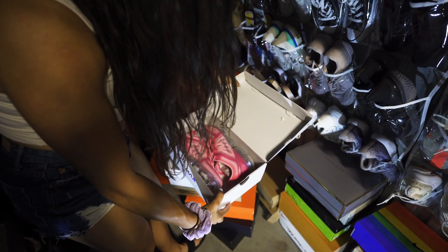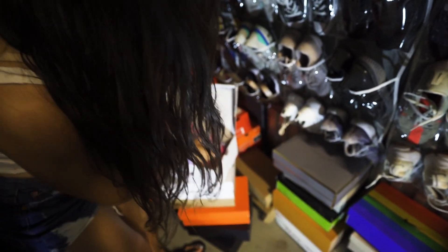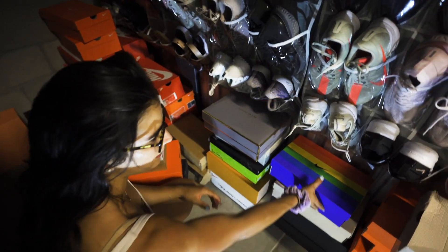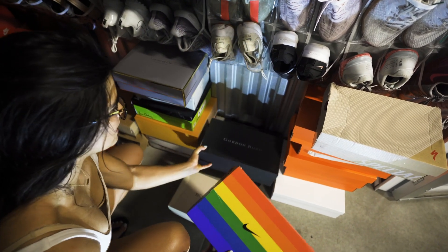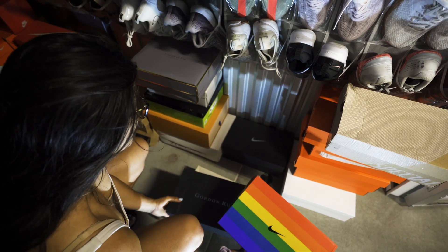I also have these pink Vapor Maxes — I mean, those aren't as nice as the ones with the Swarovski crystals. I know I have some of the signature Black Mamba Kobe shoes somewhere in here if I can find them. I do have some random normal shoes that I wear too.